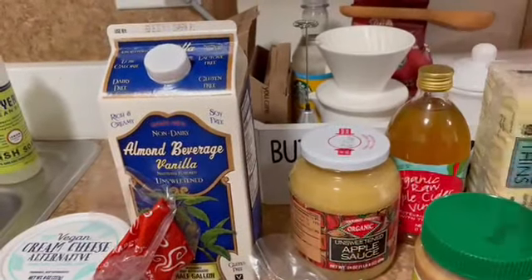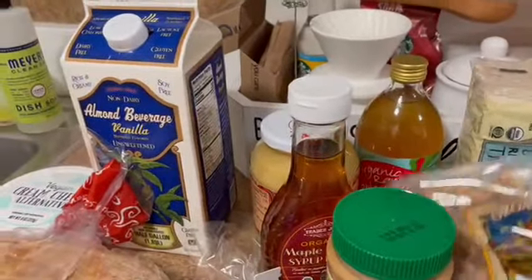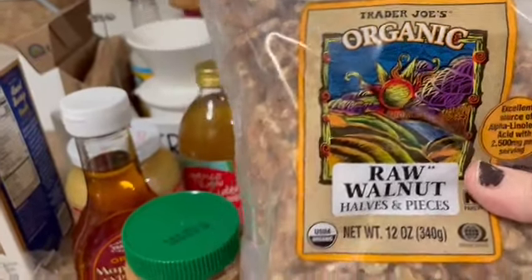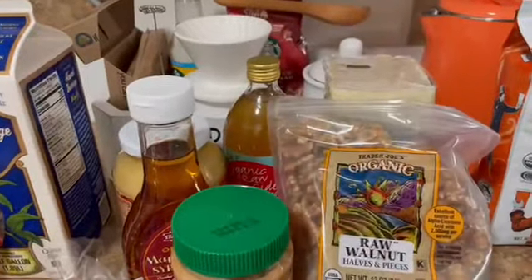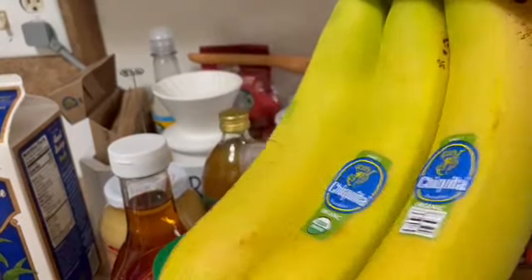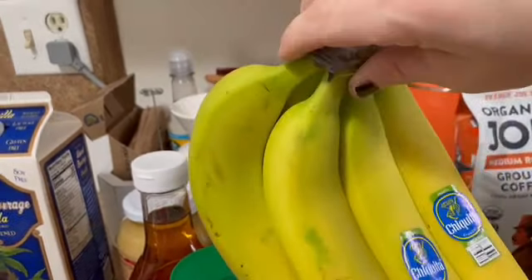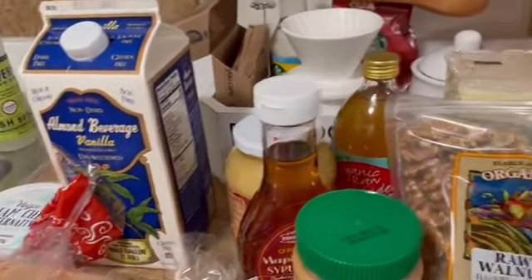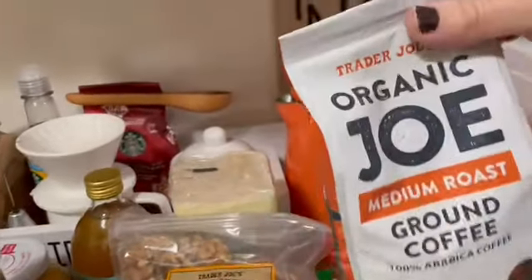I grabbed this maple agave syrup blend to go on top of the pancakes because it's cheaper than buying pure maple syrup, and my son doesn't really see any difference. I also got these organic raw walnut pieces — pretty much mostly everything I got was organic. I got those for some banana bread overnight oats. I might use rolled oats or steel cut oats; it's not something I've made before so I'll just play around with it.